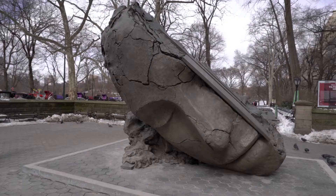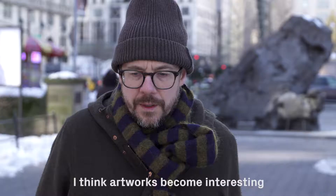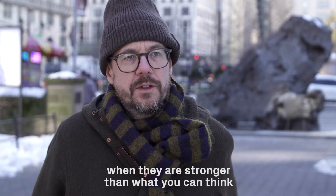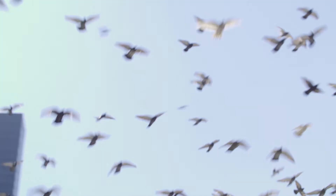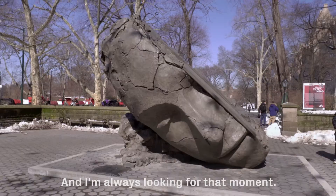There are no endpoints in art. It's like a language that has to evolve. I think artworks become interesting when they are stronger than what you can think at one moment. You can always come back with it in your mind, but you can never really grab it anymore. And I'm always looking for that moment.